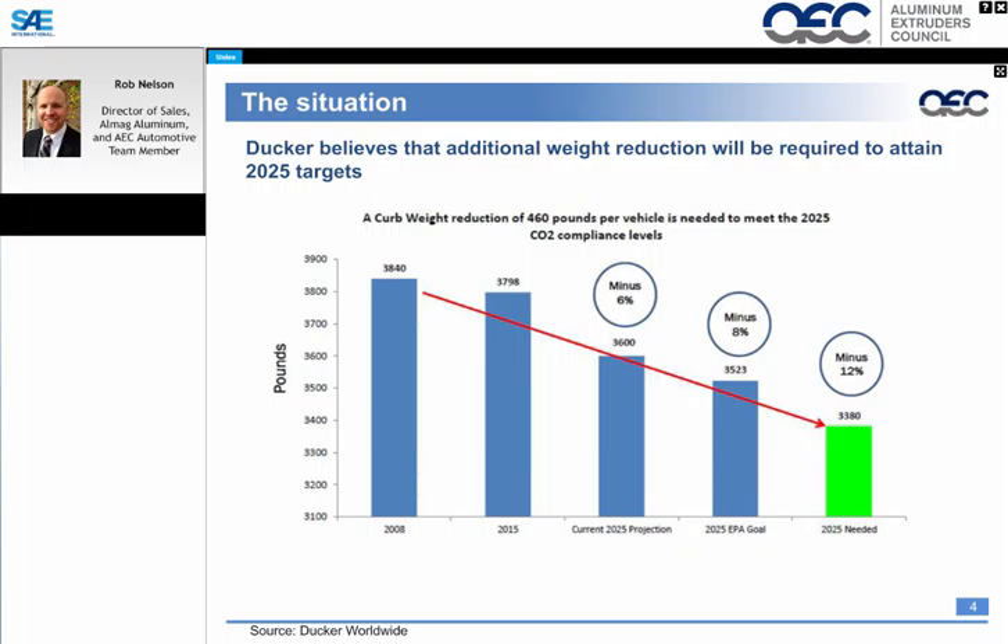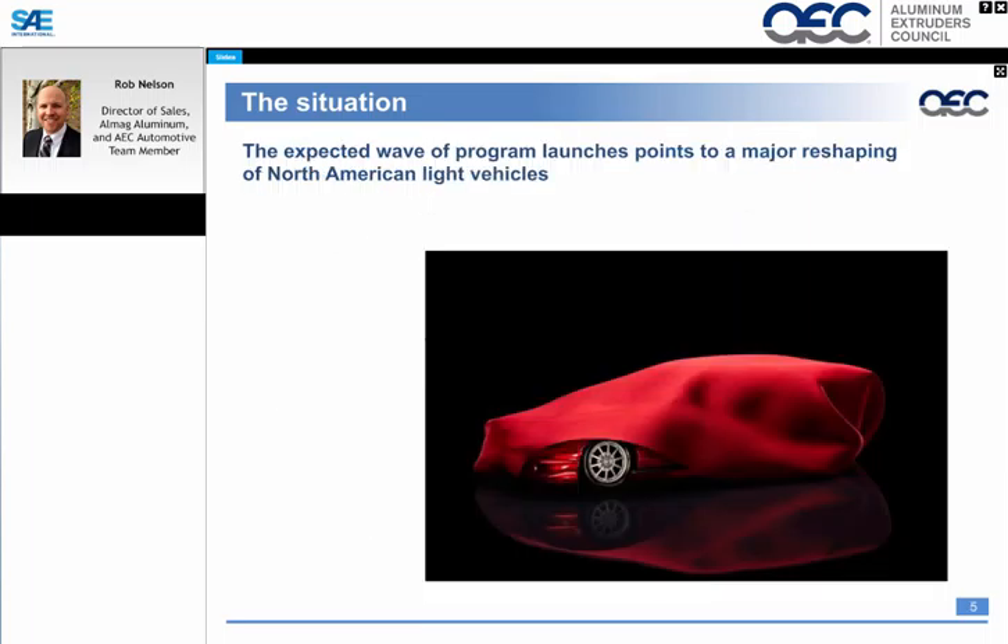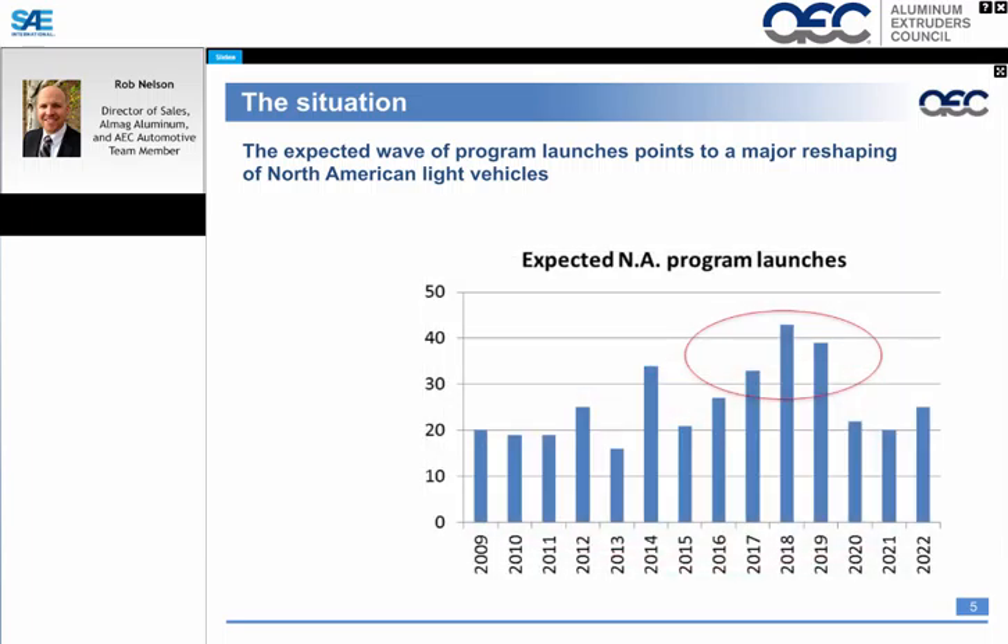This next slide from Ducker shows the reduction in weight over the next 10 years — around 460 pounds on average per vehicle in order to meet the 2025 CO2 compliance levels. That's a considerable amount of weight that will be reduced out of vehicles over the upcoming years. We also see an expected significant wave of new program launches that will reshape the North American light vehicle market with extensive aluminum content, primarily over the next three to four years.